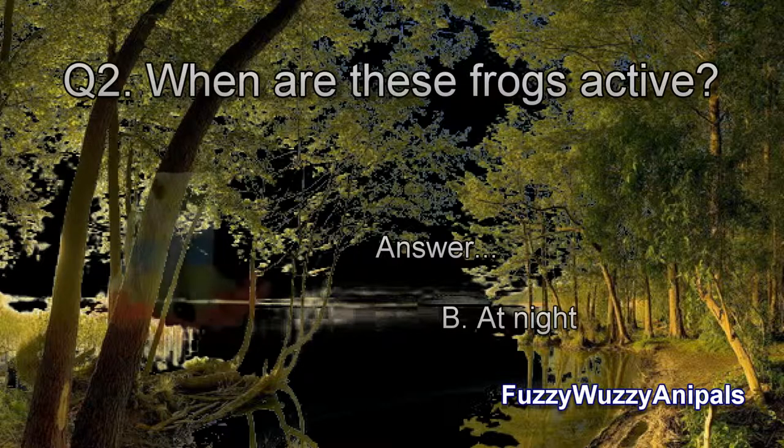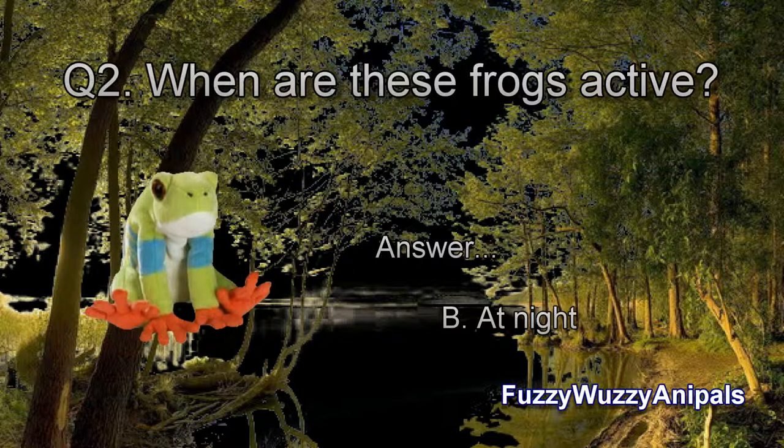Question 2: When are these frogs active? B. At night. They sleep during the day stuck up under leaves. Their green bodies help them blend in with their surroundings.